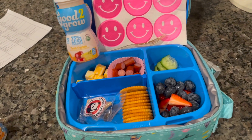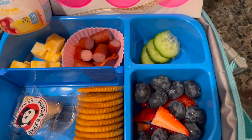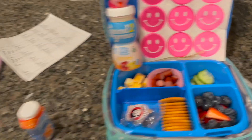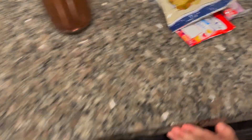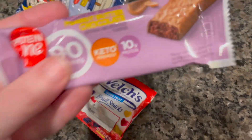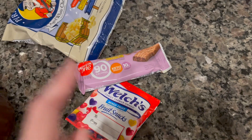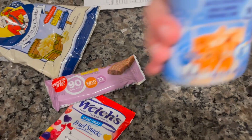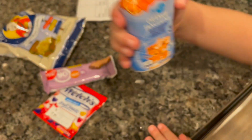And Nyla over here has the exact same thing, just a little bit less. And Ryan's snack — same thing: Pirate's Booty, fruit snacks, and the peanut butter chocolate protein bar. And he has that same drink. Alright, so I'll meet you back here this afternoon to see how they did.